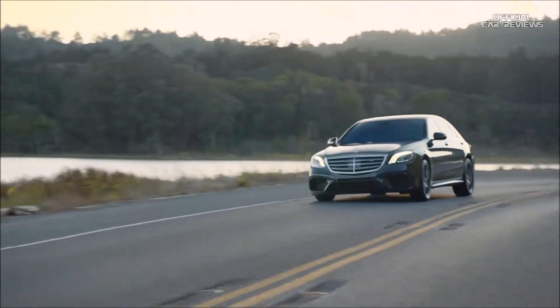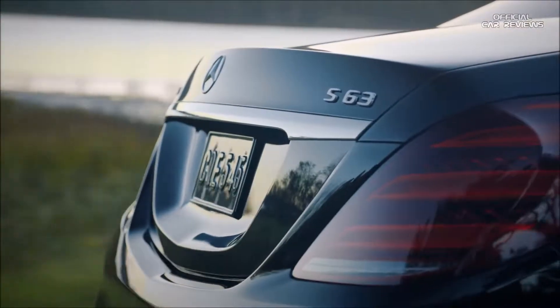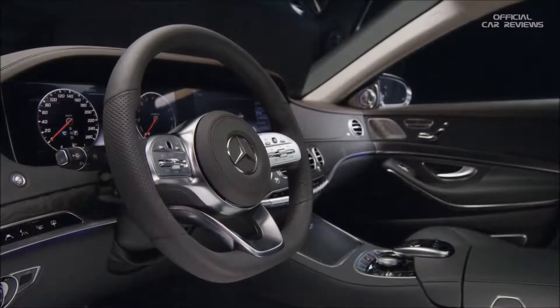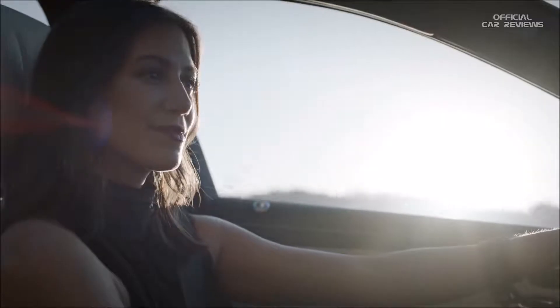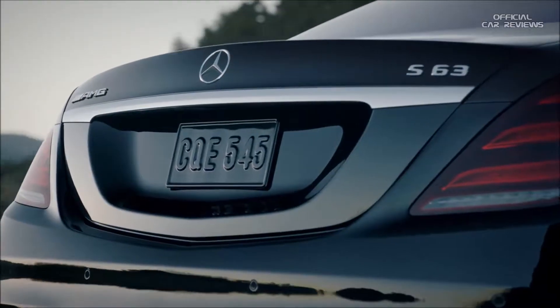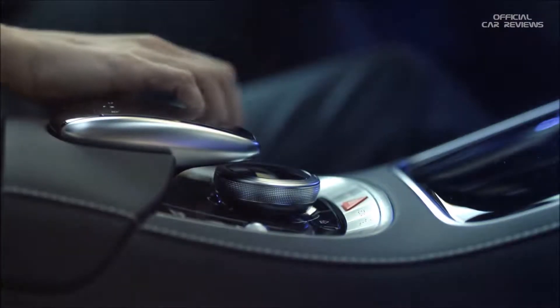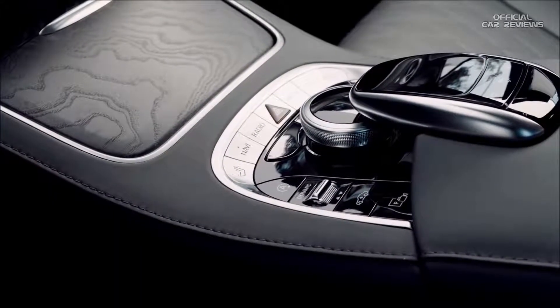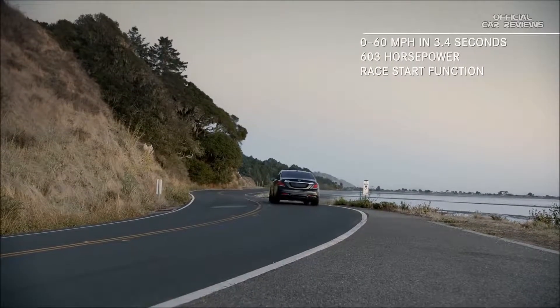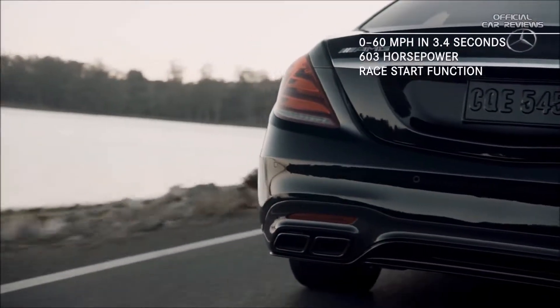There is virtually no facet of the automotive experience that has not been influenced and guided by the S-Class, be it technology, safety, luxury, or without question, performance. The Mercedes-AMG S63 takes performance to a new level by combining a new AMG Speedshift MCT 9-speed transmission, four AMG dynamic select driving modes, and the exhilarating race start function with a 603 horsepower handcrafted AMG 4.0-liter V8 bi-turbo engine.